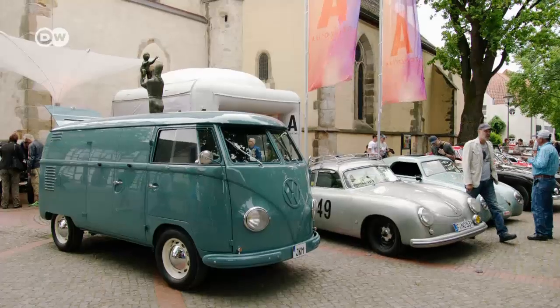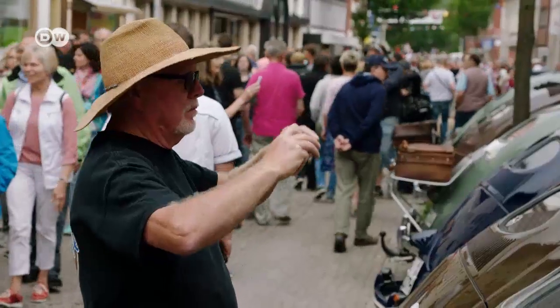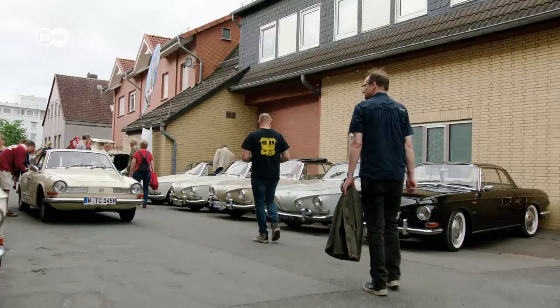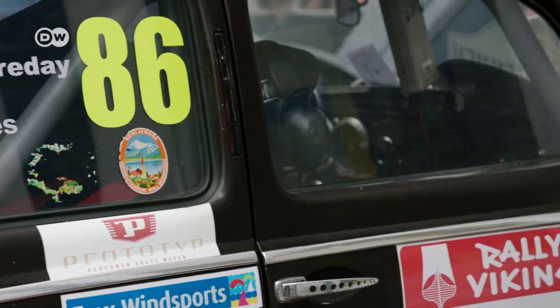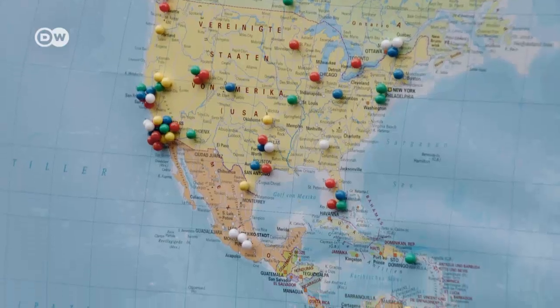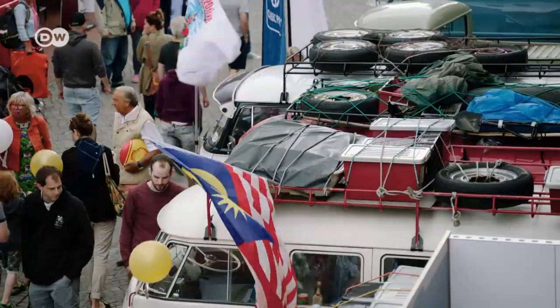For a few days, Hessisch-Ultendorf's picturesque old town is clogged with classic pre-1968 VWs, with streets devoted to specific models from the Beetle to the VW Transporter and Karmann Ghia. Traugott is proud to report that they have cars from 28 nations and visitors from 49 countries. This year was a record, with four cars setting out for Hessisch-Ultendorf from Malaysia three months beforehand. That shows just how big the VW family is. At the world's largest vintage VW meet, the People's Car lives up to its name, bringing fans together from all over the world.